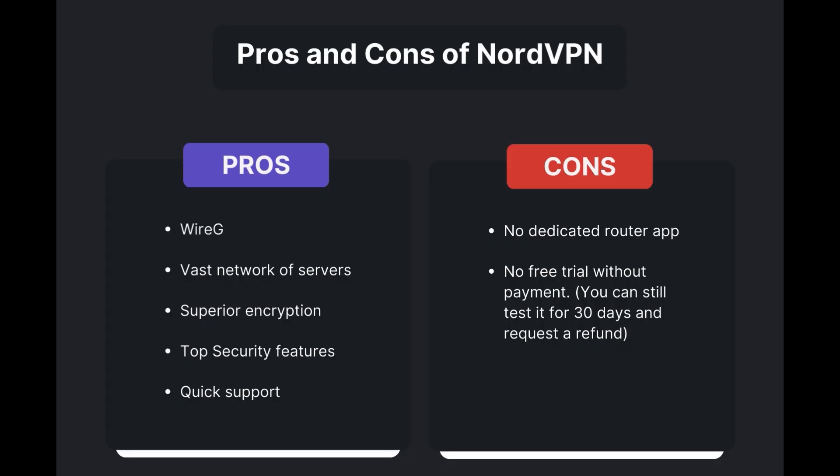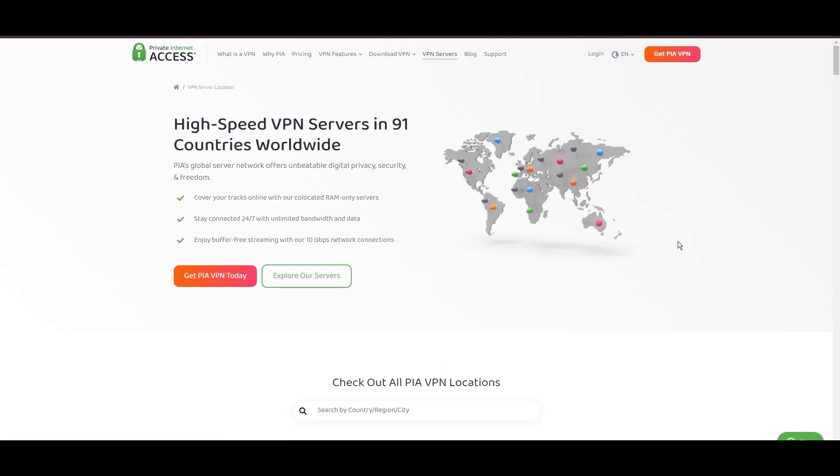Advantages of using NordVPN for Wayfinder include fast and reliable connections thanks to the WireGuard protocol, a vast network of servers for global access, superior encryption and security features, and round-the-clock customer support. However, it's important to note a few limitations: absence of a dedicated router application and lack of a free trial option. Overall, NordVPN is the best VPN for Wayfinder.